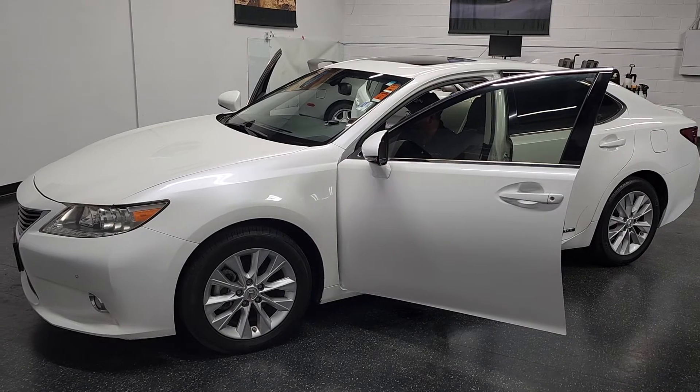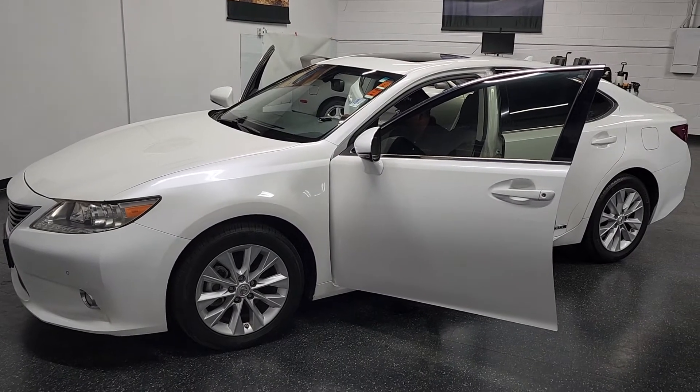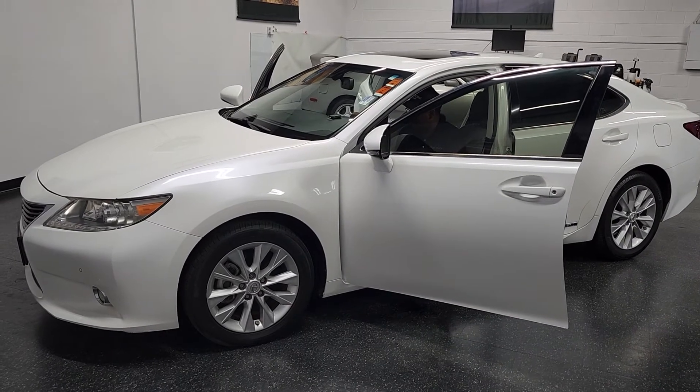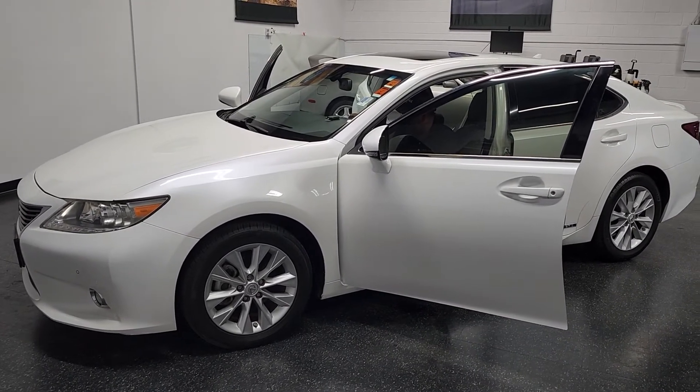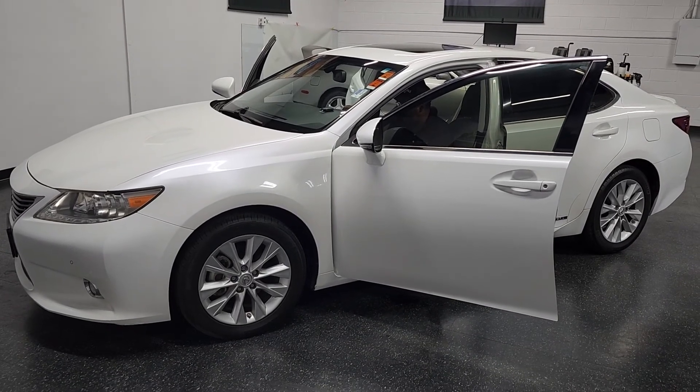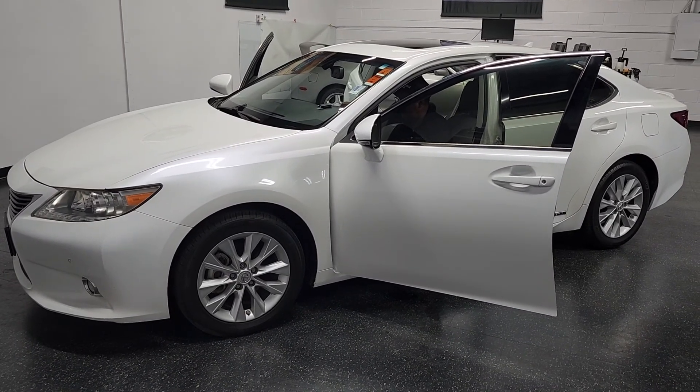Every car comes with a one-year Carfax buyback guarantee at no cost to you. We can ship cars all over the country, even all over the world. We also have ceramic coating and paint protection film available just to keep the cars looking excellent. I hope you enjoyed this video — thank you for watching.